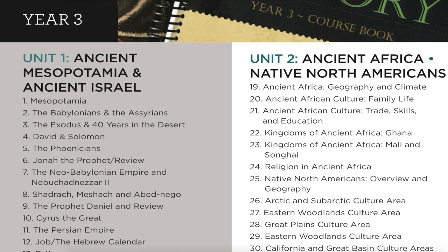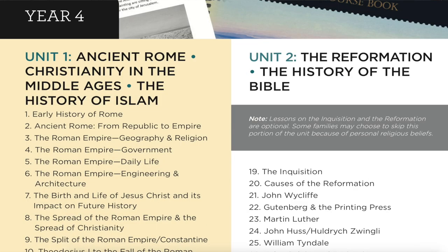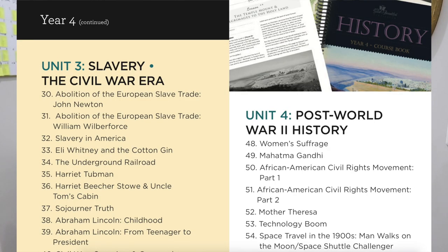Year three covers ancient Mesopotamia and ancient Israel, ancient Africa and Native North Americans, westward expansion and industrialization, and World War II. Year four covers ancient Rome, Christianity, the Middle Ages, and the history of Islam; the Reformation and the history of the Bible; slavery and the Civil War era; and post-World War II history.